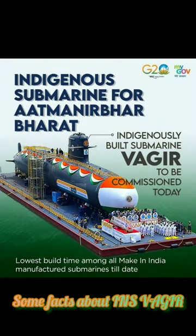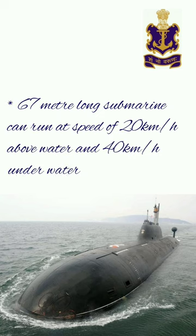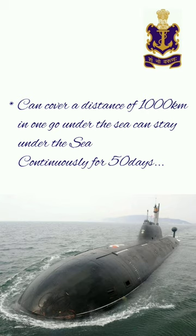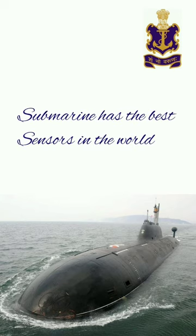INS Vagir has been commissioned into the Indian Navy. The Navy commissioned the 5th diesel-electric Kalvari-class submarine Vagir under Project 75. The 67-meter-long submarine can run at a speed of 20 km/h above water and 40 km/h underwater, can cover a distance of 1000 km in one go under the sea, and can stay submerged continuously for 50 days. It has the best sensors in the world.